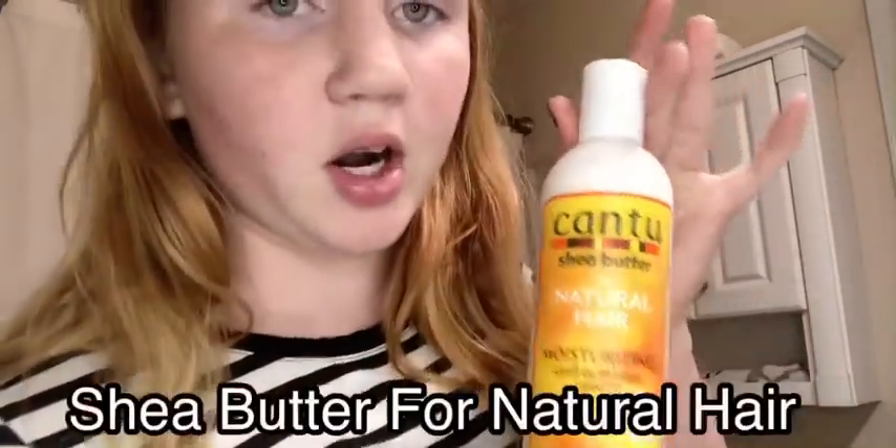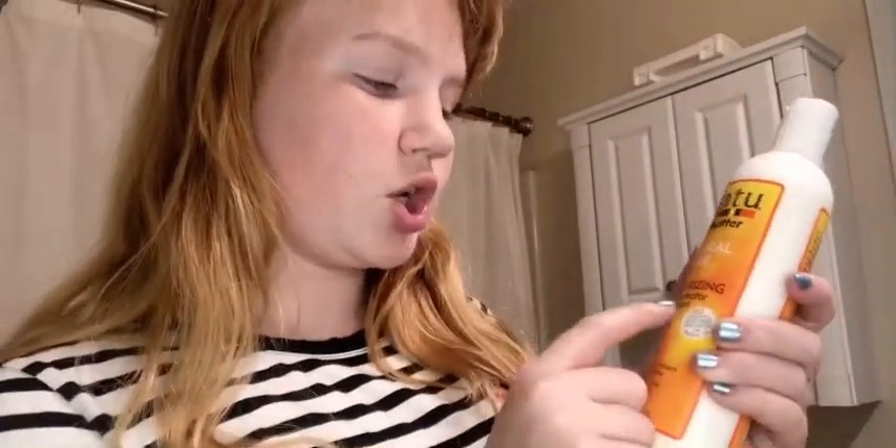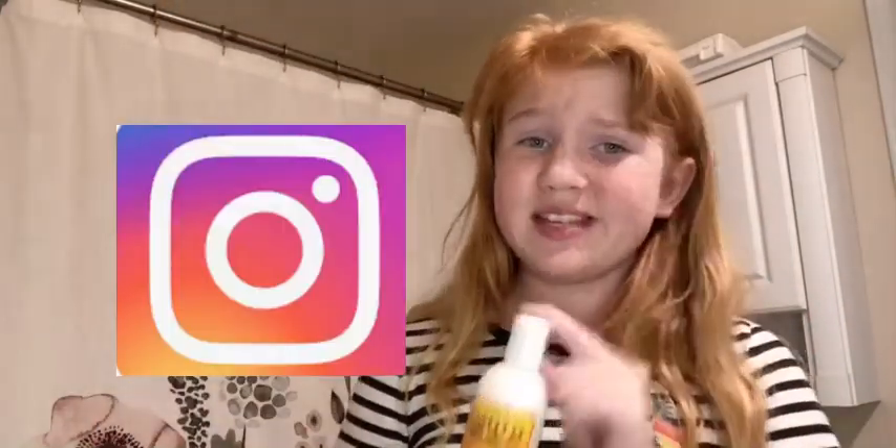And then the final hair product and final thing I got is the Cantu Shea Butter for Natural Hair. It is a moisturizing curl activator cream. I've seen this all over Instagram and TikTok — it made a girl's hair really curly, so I was like, I have to try this. My hair is naturally pretty curly. Right now it has no product in it, but I brushed through it, and normally I don't brush my hair, so it has a little less curl than normal.